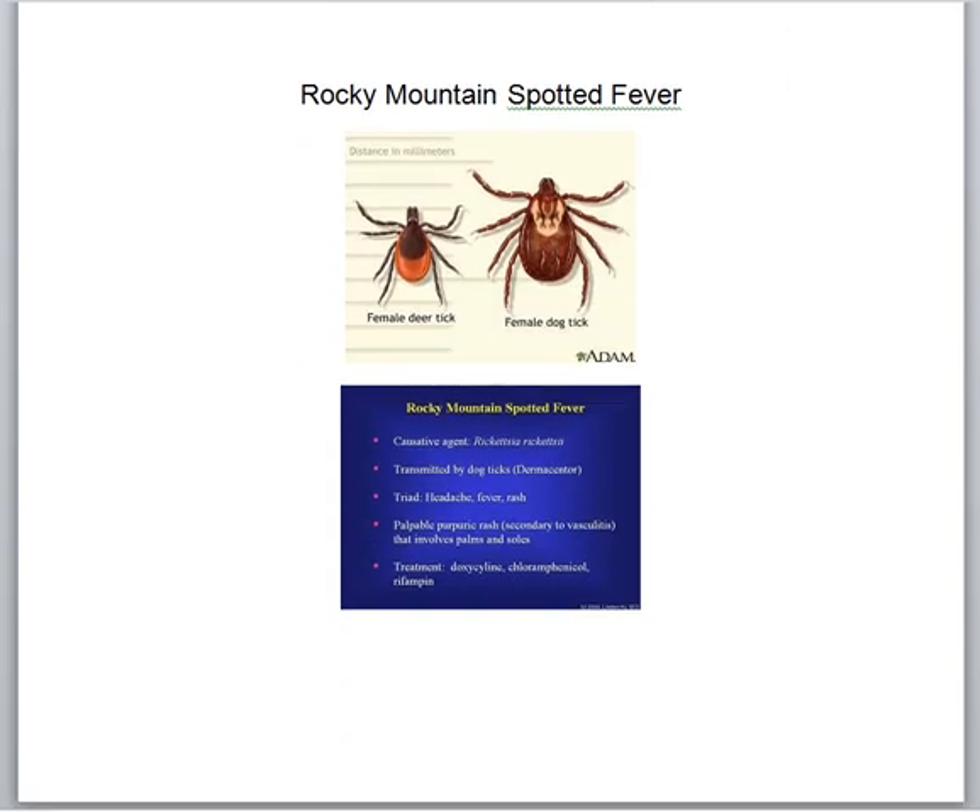Rocky Mountain Spotted Fever is caused by the dog tick. Here's a male, here's a female. They're born with this, so all three forms — the adult female, adult male, larvae, and nymph — can all give you Rocky Mountain Spotted Fever. I'm going to talk more about these symptoms in number two. Thank you.